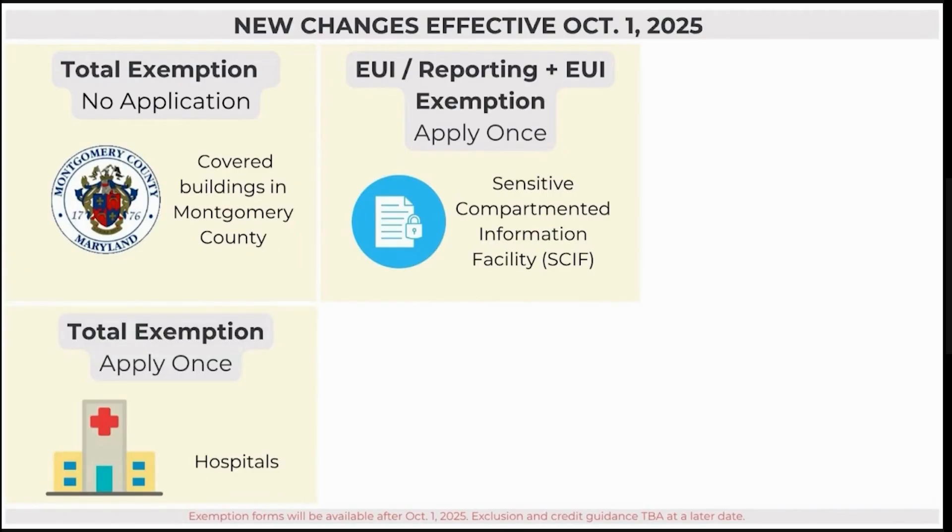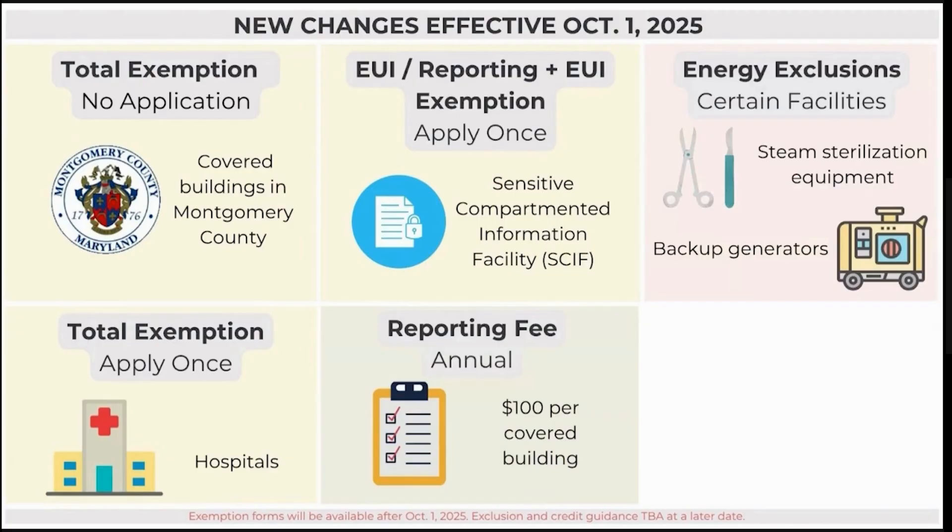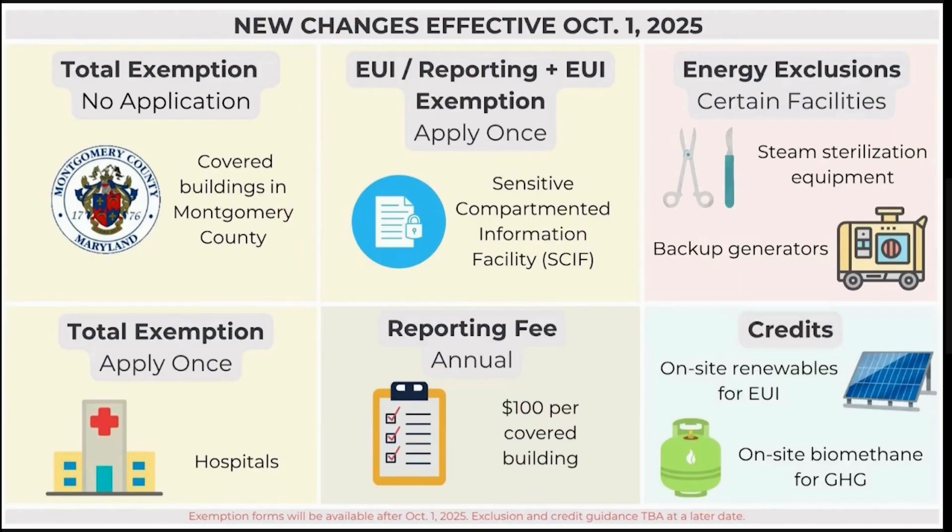Hospitals will be eligible to apply for total exemption. Covered building owners will need to pay $100 annually for each covered building they report. This small fee will help MDE provide resources to covered building owners as they work to modernize and meet the performance standards. As we look towards the performance standards in 2030 and beyond, there will be new exclusions and credits in the program. Energy use associated with steam sterilization equipment and emergency backup generators in healthcare facilities, labs, assisted living and nursing facilities, military buildings, and buildings used for life sciences will be excludable. Additionally, energy use for emergency backup generators will also be excludable for critical infrastructure. Credits will be available for on-site renewable energy generation against the EUI standards, and on-site use of biomethane against the net direct emission standard.